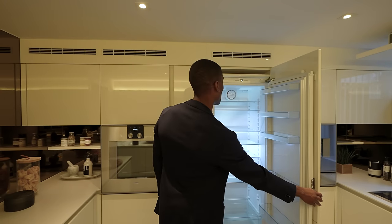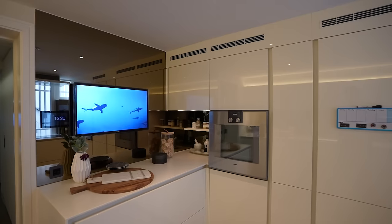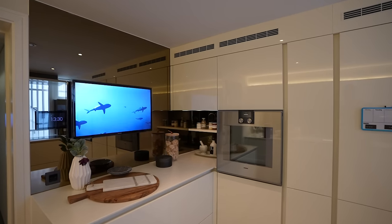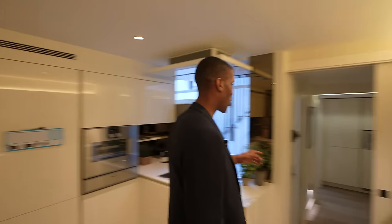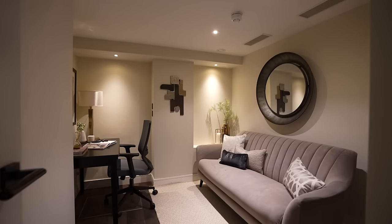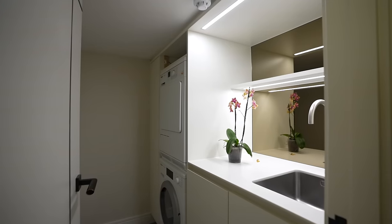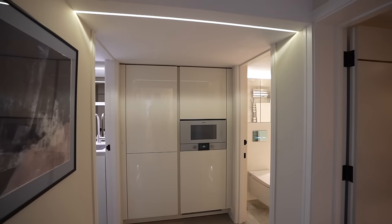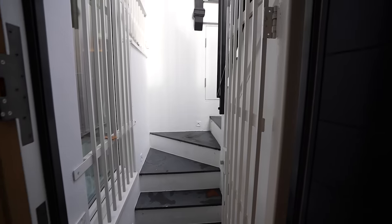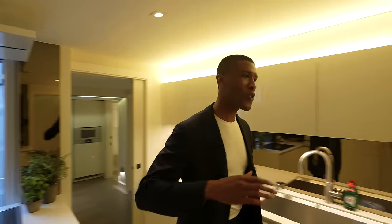There's a good amount of space in the fridge, and it's finished off with a built-in TV. Through here we have the staff quarters, featuring a guest bedroom, a full bathroom with an automatic toilet and walk-in shower, a laundry room, a kitchenette, and a private door which leads to the ground floor.